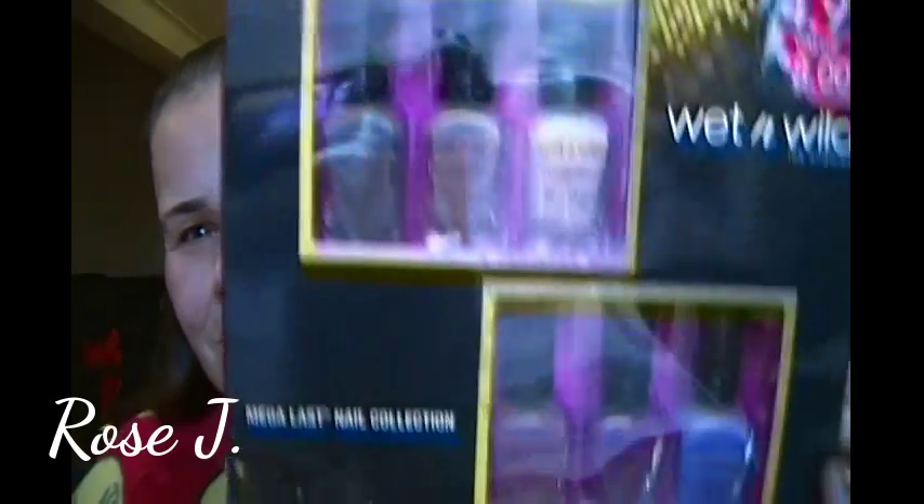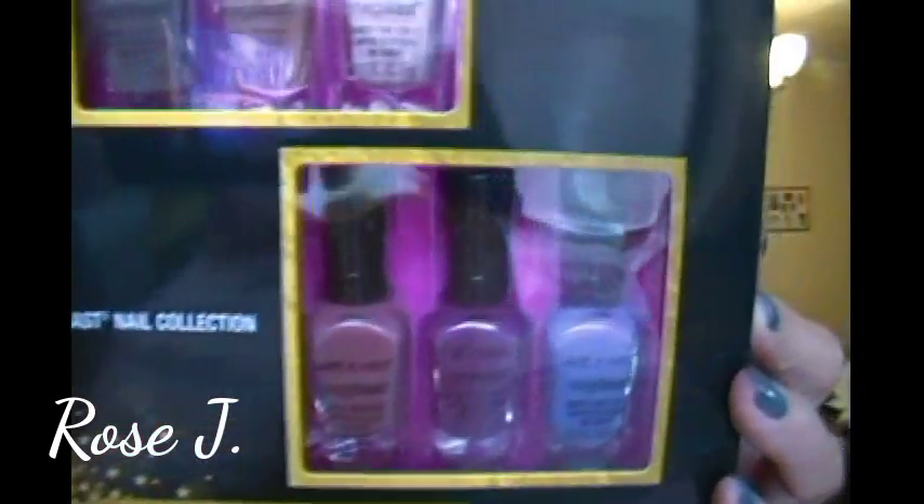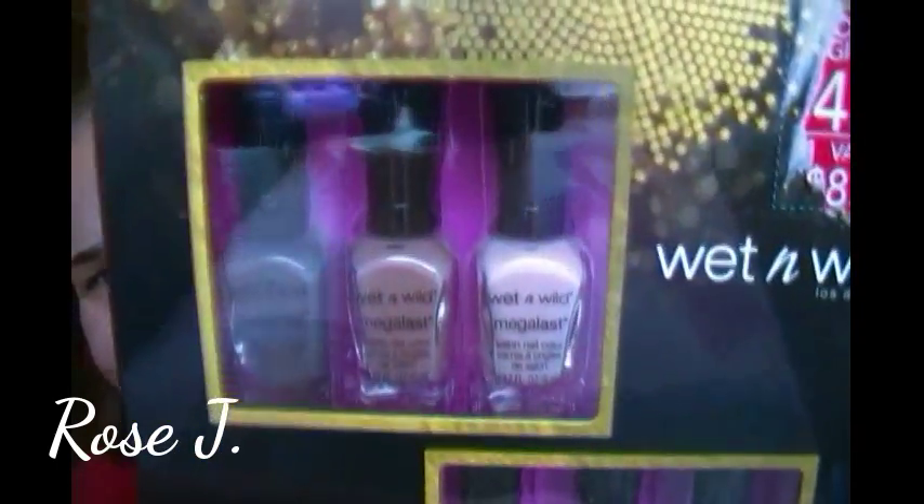I got this — it's from Wet n Wild, the Megalast nail collection. It's nine little mini polishes. They're really cute. My favorite is the top row — imagine that. They're cute.